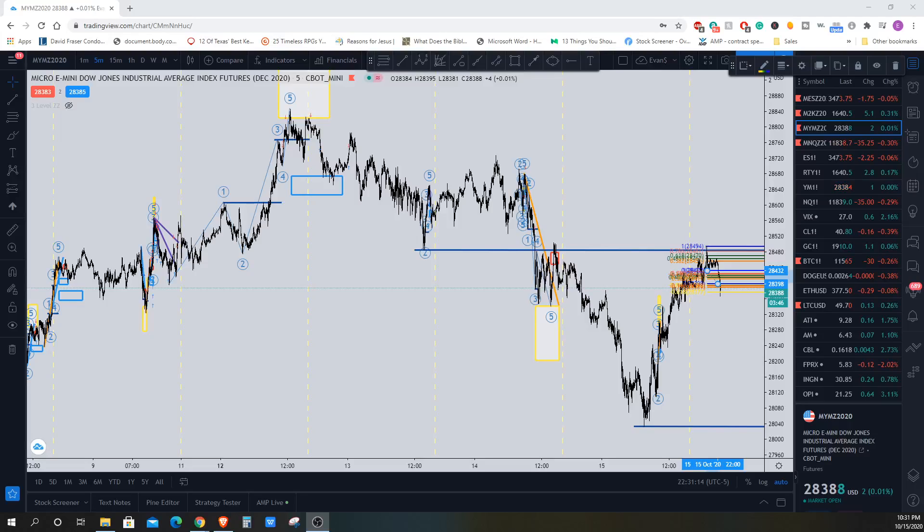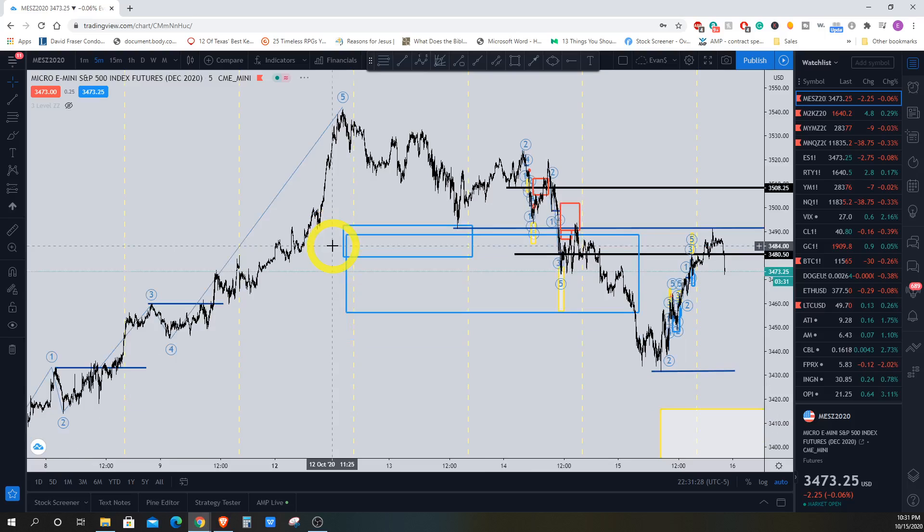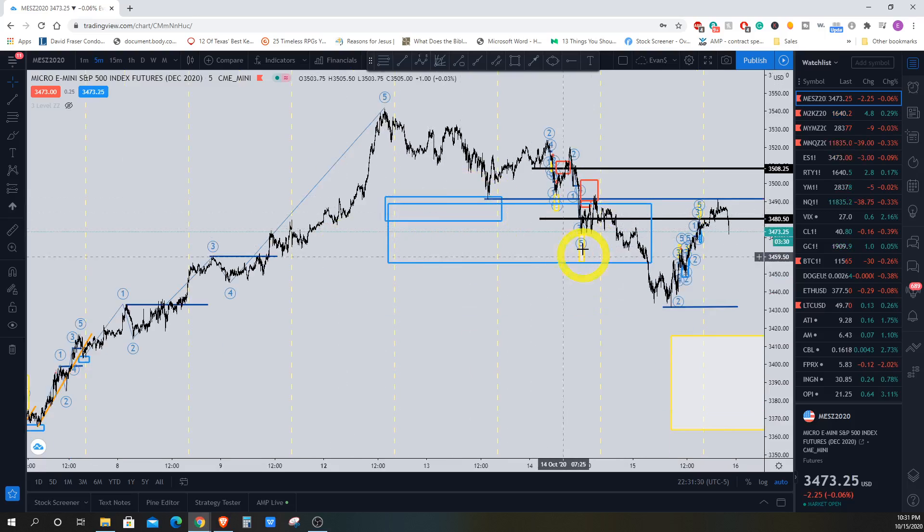What's up everybody, this is Evan Karthi from evancarthi.com. Quick daily review, S&P 500 and the Dow Jones. So let me go to the S&P 500 to start off with real quick. What we had over here was we didn't have a big continuation from this move right over here.